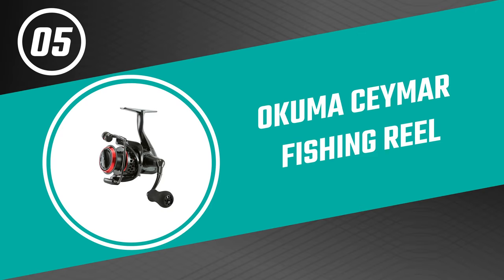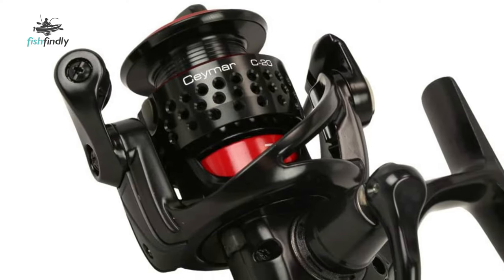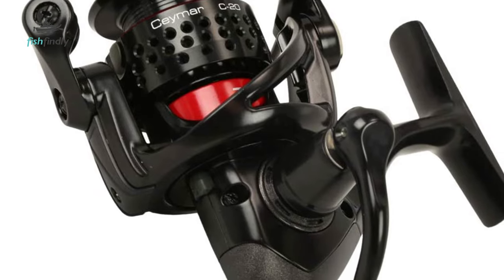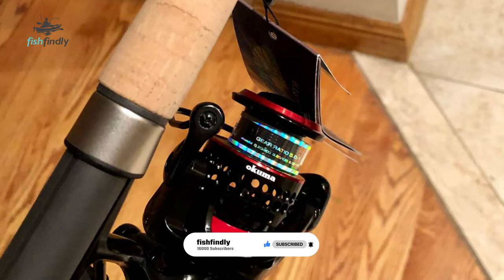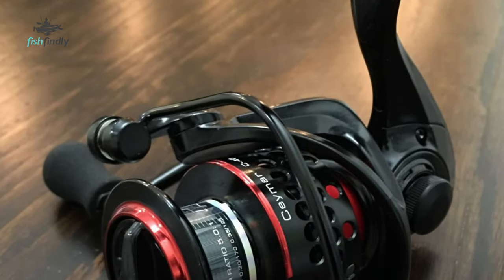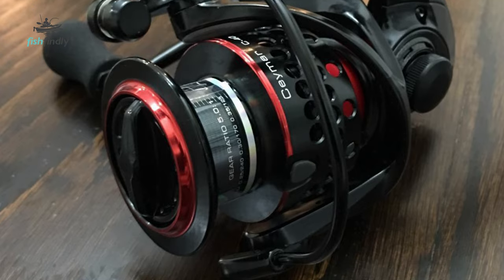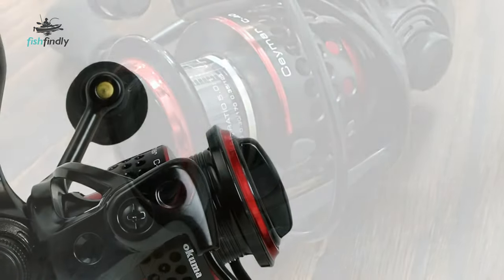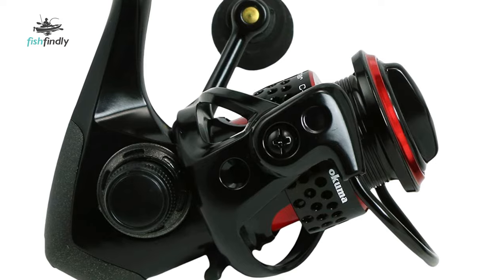Number 5: Okuma Seamar Fishing Reel. Okuma Fishing Tackle delivers more than just fishing gear — they deliver the motivation to hit the water, the energy to maintain focus, and the excitement that injects every cast with high expectations. The advanced materials, dynamic design, and commitment to longevity contained in each of their fishing reels and rods are not simply a means to an end. The sleek design and smooth performance of this Okuma Seamar spinning reel create a fantastic fishing experience for all anglers. It is constructed on a fluid 8-bearing drive system and features Okuma precision elliptical gearing, delivering a full lineup of advanced performance features.